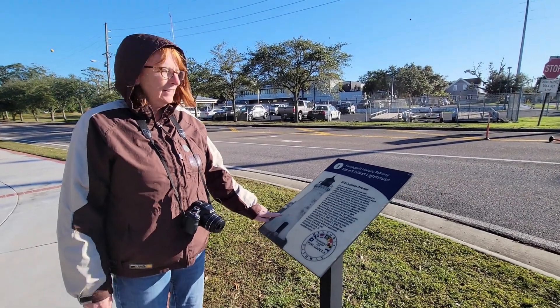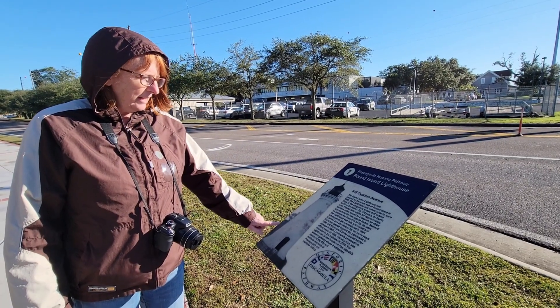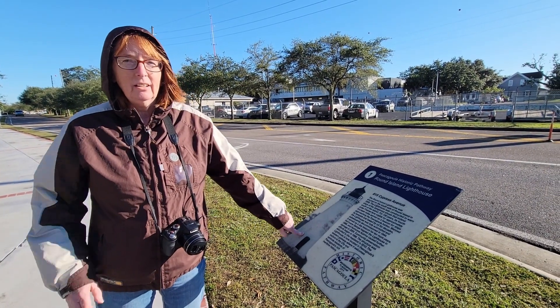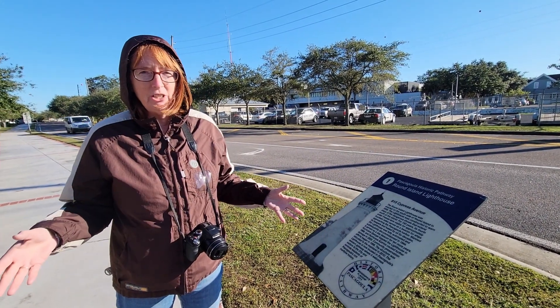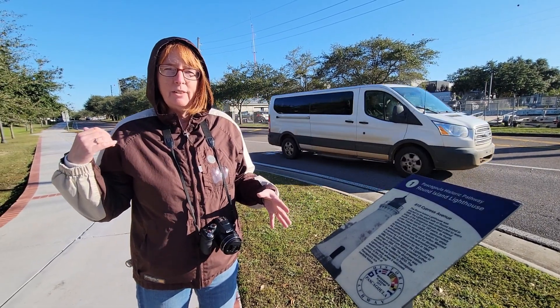We're going to go check out the Round Island Lighthouse. For 150 years it was in service, and in 1998 Hurricane Georges came and knocked some of it over. Then Hurricane Katrina caused even further damage. So they reconstructed it and it was moved here in 2010.